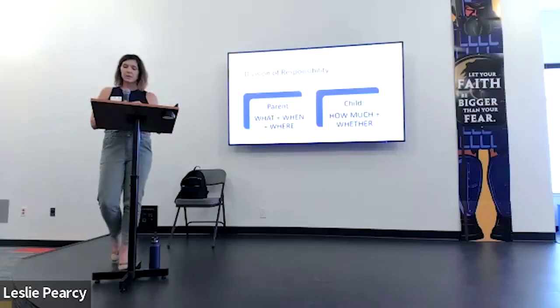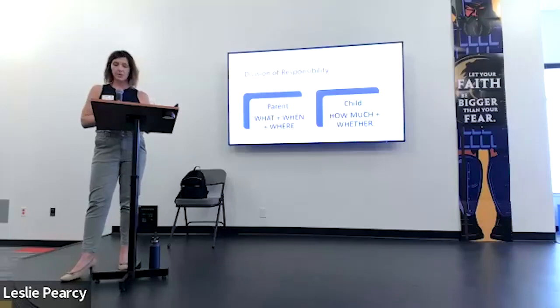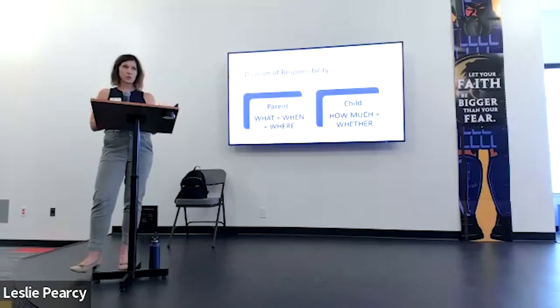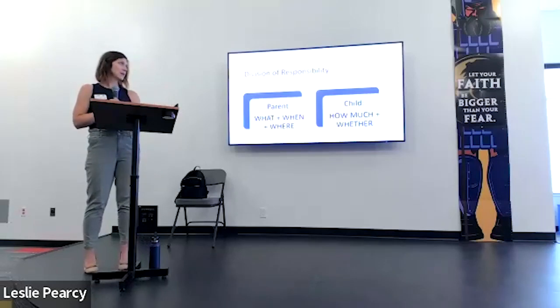A quick touch on the division of responsibility — this is Ellyn Satter's method. There are two parts: the parent and the child. The parent decides what they're going to eat, when they are going to eat, and where they are going to eat. It's up to the child to decide how much and whether. Allowing children to determine this is important and gives them their own job. You provide it, you prepare it, you create the space for it — but it is up to the child. When we start to force children to eat or tell them how much to eat, that's where we can create food aversions or negative food behaviors that we want to avoid.